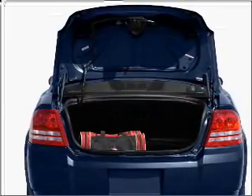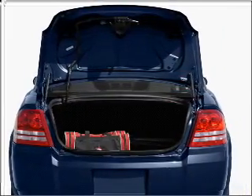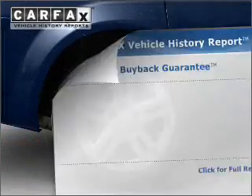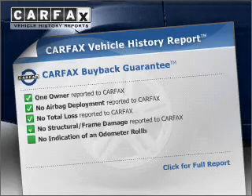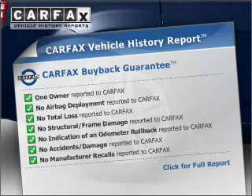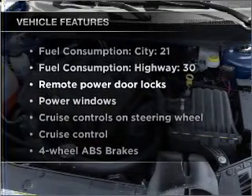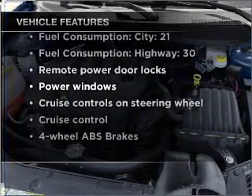With an efficient four-cylinder engine that responds smoothly to its automatic transmission and brakes safely with the anti-lock braking system, an included Carfax Vehicle History Report allows you to purchase with confidence and the knowledge that your buy was a smart choice. And with these notable features, you won't want to miss out on the opportunity to own this amazing vehicle.